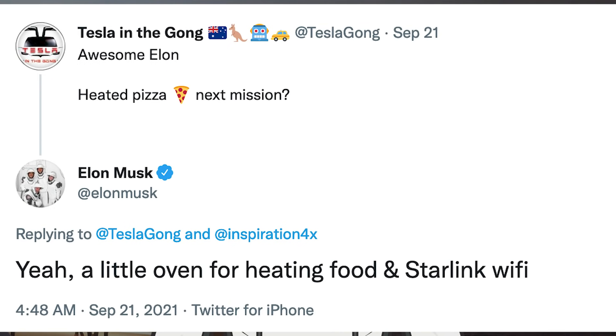He was then asked about heated pizza for the next mission. Musk responded with, 'Yeah, a little oven for heating food and Starlink WiFi.'